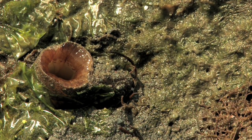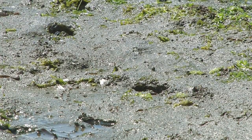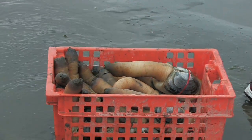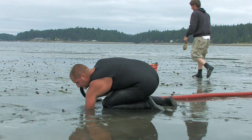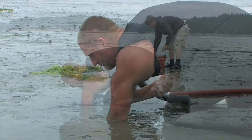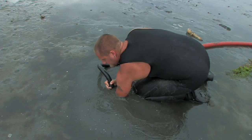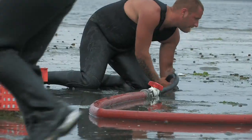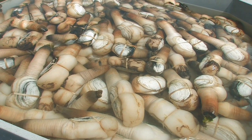After 5 or 6 years from when the seed are planted, they are down about 3 feet deep in the beach, weigh approximately 2 pounds each, and are ready for market. They are harvested by pumping water into the sand around them until they come loose and can be pulled out. The same method is used by divers to harvest 4 million pounds of wild subtidal geoducks annually.